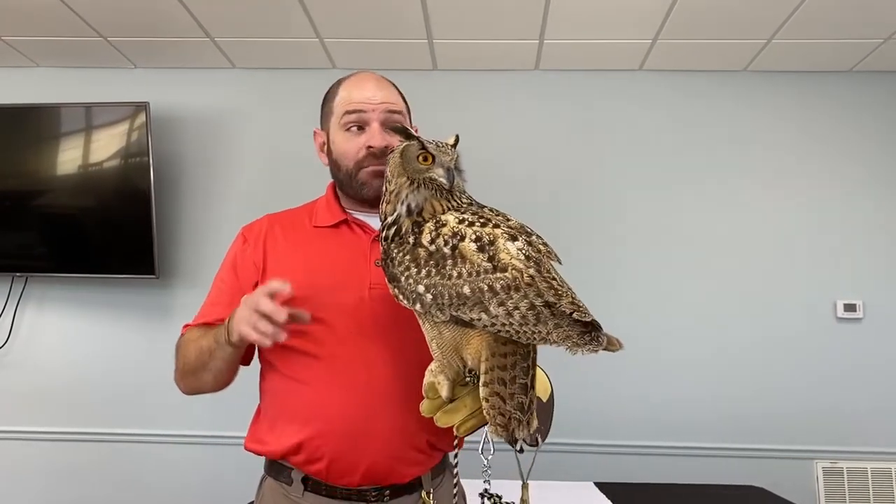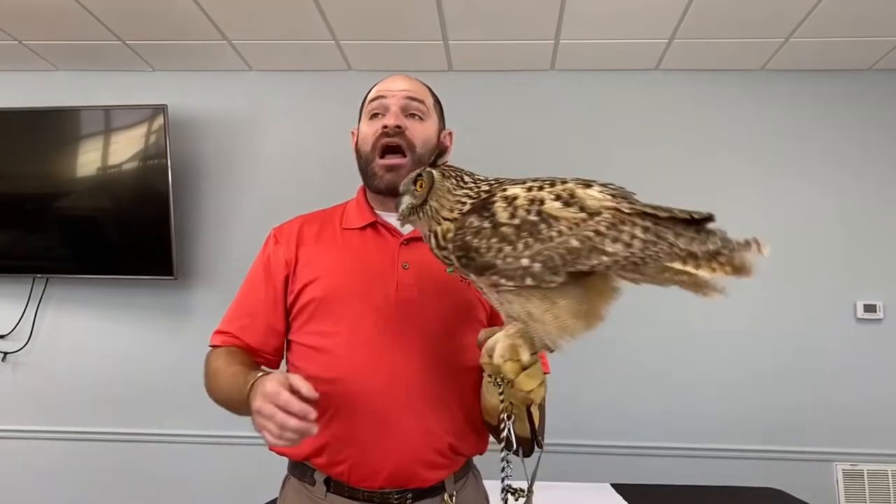This animal has these huge eyes to give her that great sense of vision. But I've actually seen owls survive in the wild with only one functioning eye, because owls actually find their food by their sense of hearing.